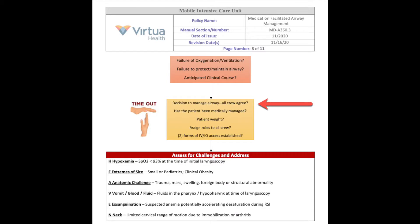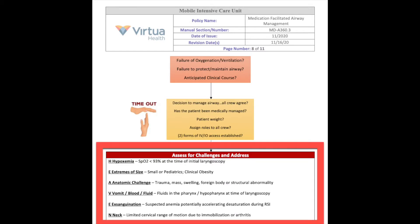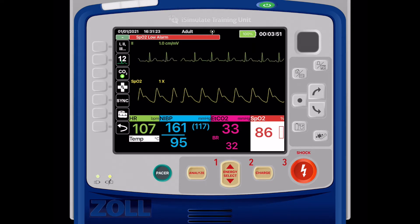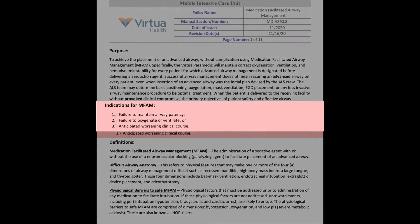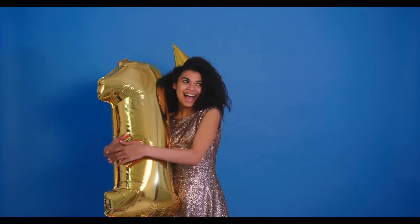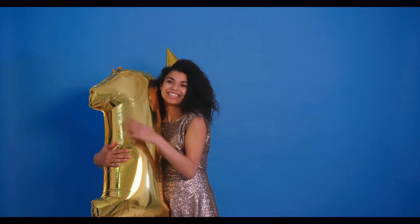My partner and I discussed our care plan. The patient had no identifiable anatomical anomalies — we didn't appreciate any difficulty with mask ventilation or laryngoscopy. The barriers to safe airway management were physiological, as evidenced by her vital signs. Because of a failure of oxygenation and ventilation, a concern over her ability to maintain and protect her airway, coupled with the risk of subsequent aspiration, we chose to secure a definitive airway. This case was our first DSI, and it was beautiful.